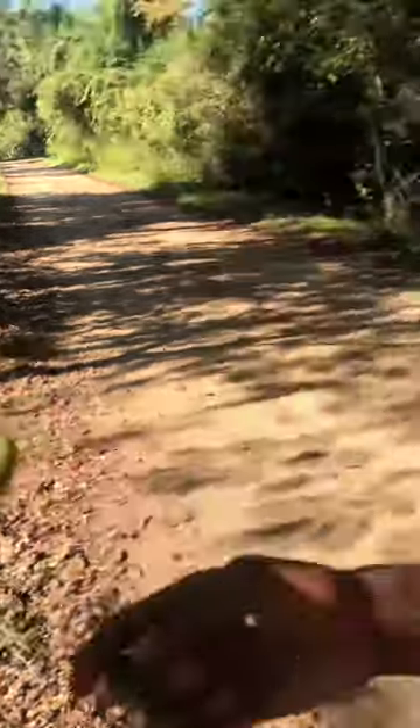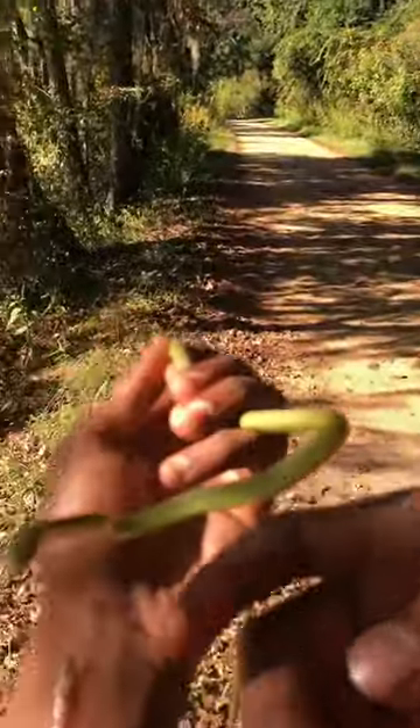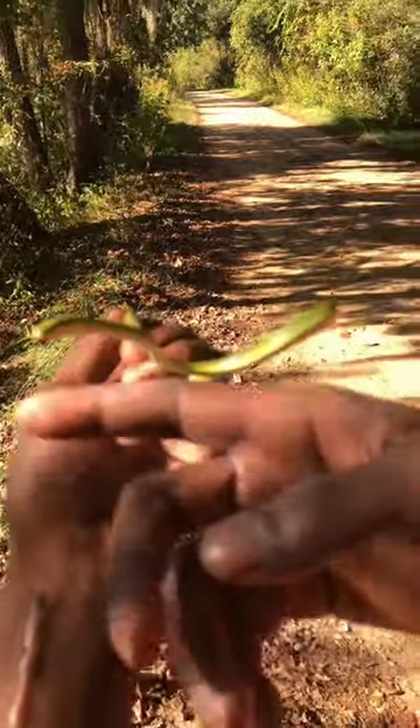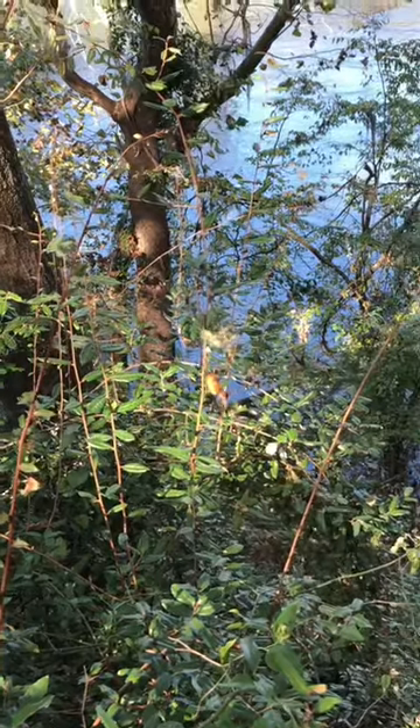Alright guys, out here I found this green rough snake. Still out here with Ro, but it's a pretty cool find, man. That's gorgeous. If you look right there, that's a massive golden orb ribbon spider. Massive.